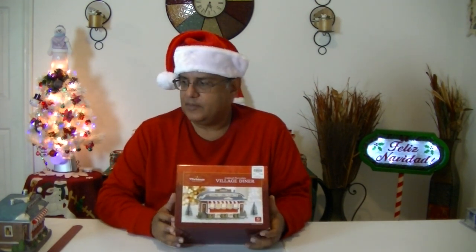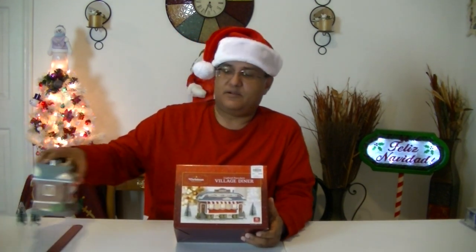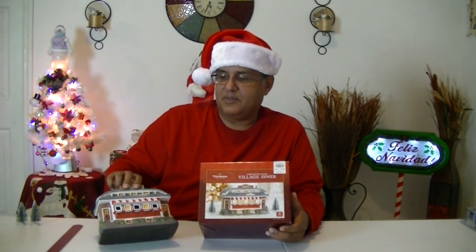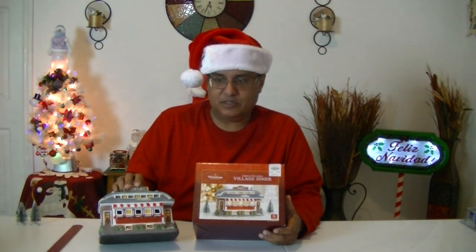Now our next three pieces come from a place that unfortunately does not exist anymore, and that would be the Christmas Tree Shop. Unfortunately it went out of business this year, and it's a big disappointment because I always got houses, accessories, everything from there. I wonder where they're going to be selling their pieces, if they're still manufacturing these. But this piece I got several years ago, which is the diner.